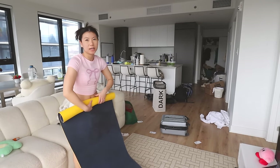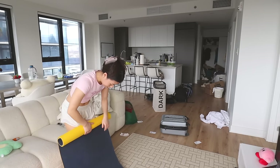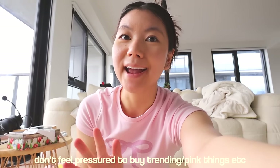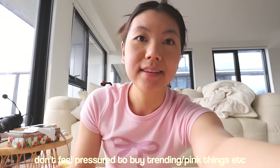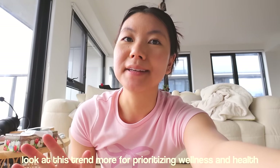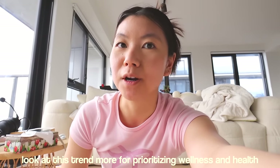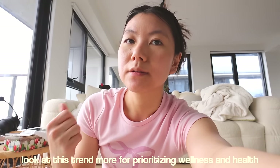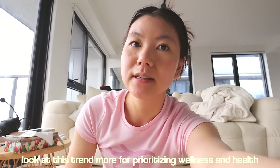So let's roll this mat back up. Now I want to do some cleaning and laundry for the apartment. One thing I did want to mention is that even though this is a Pink Pilates Princess day in the life, I don't want you guys to feel pressure to buy new yoga mats or new clothes or anything like that if you already have them. But if you want to, of course you can. What I want this trend to mean for everybody is to prioritize wellness and to be able to do new things.